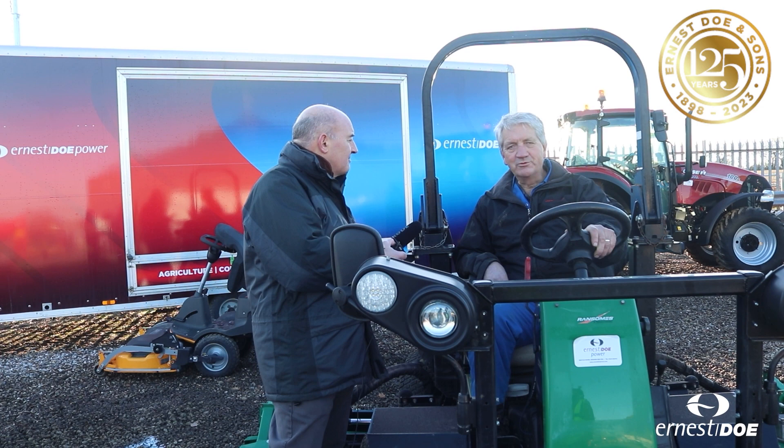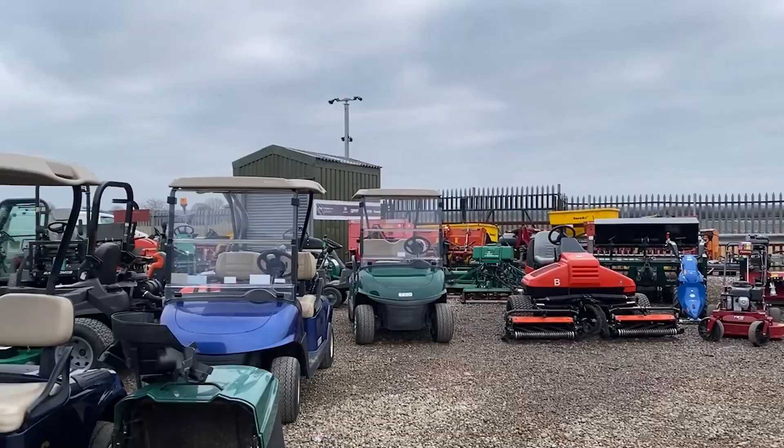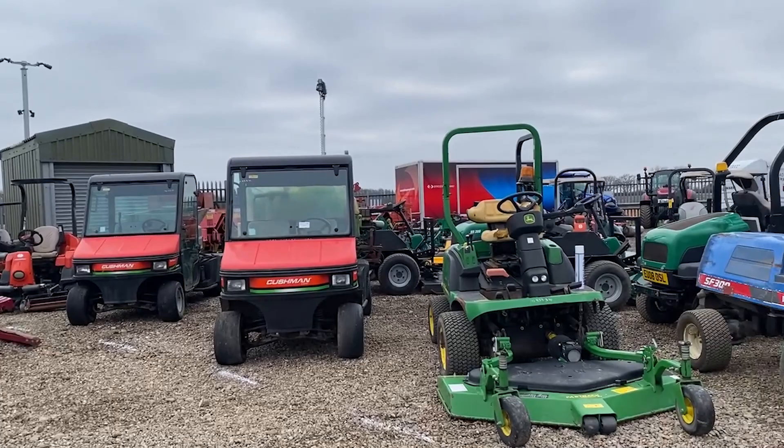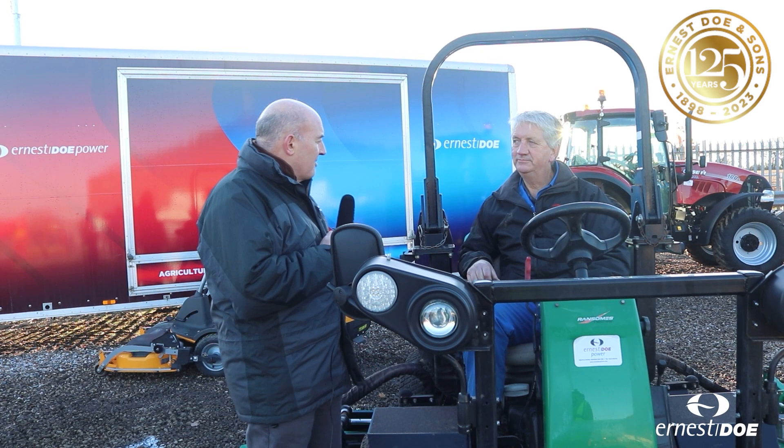So Steve, what are you going to have for sale at the Doe Show? As usual Graham, we have a wide range of used equipment for the Doe Show — domestic machines for homeowners, large estates, contractors, local authorities, golf courses — quite a wide range as you'll see in the show later. We have some very good quality used equipment this year and some usual bargains as well. We're in the process of setting up the stand at the moment, nice and early, so we should get a good show. Hopefully a good turnout and some good weather.